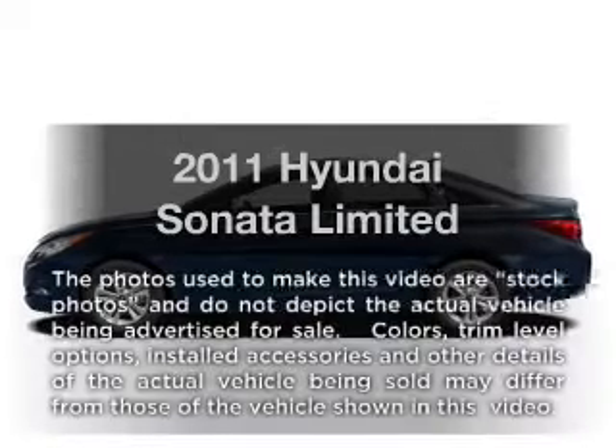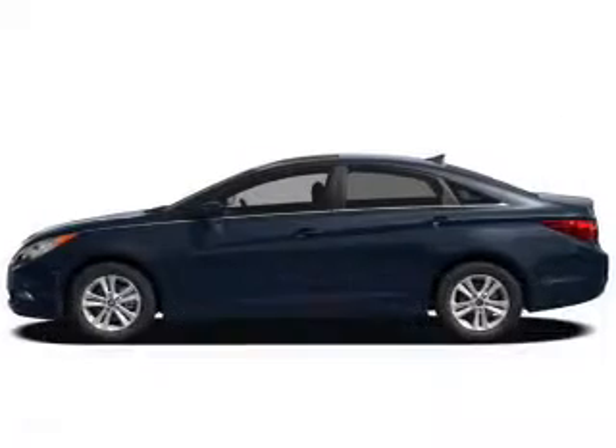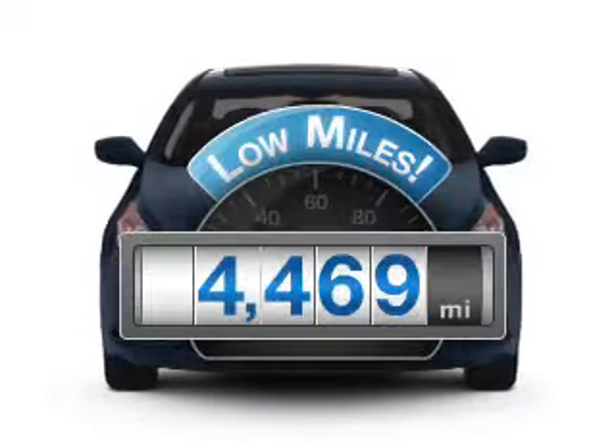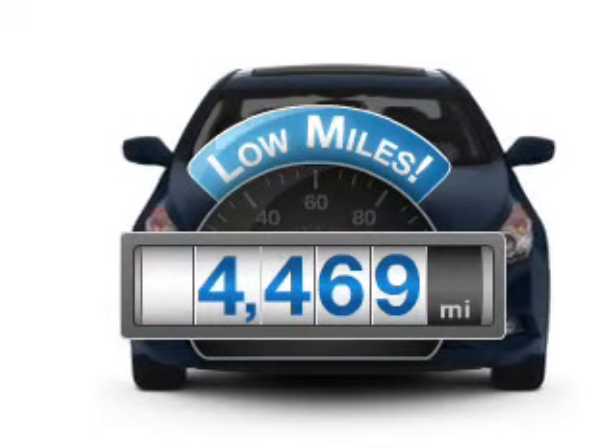Introducing the 2011 Hyundai Sonata. If you're looking for a first-rate auto, this one could be yours today. Get more for your money with this vehicle that features low mileage and dependability.